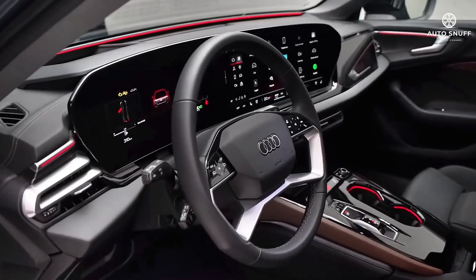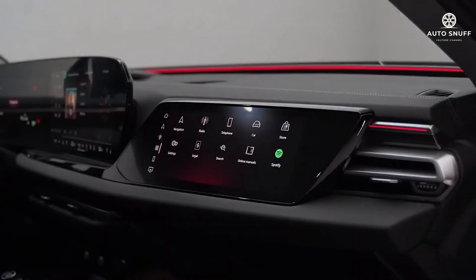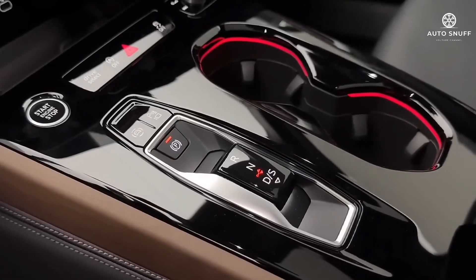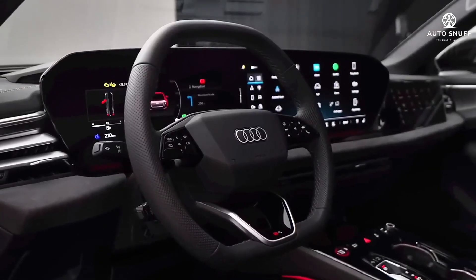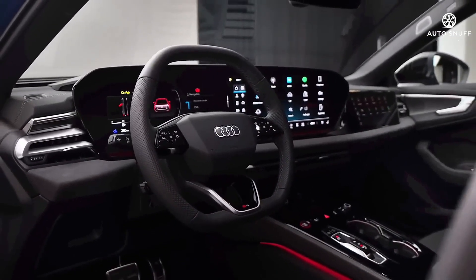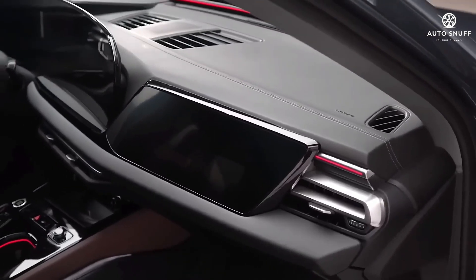Like most of the current Audi lineup, the A4 blends contemporary design cues with sharp technology and quality materials to create a clean, functional, upscale cabin environment. Most controls and switches are placed for easy access and operate with a satisfying tactile feel.